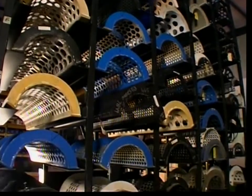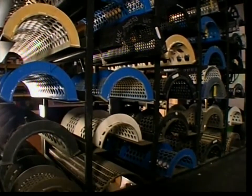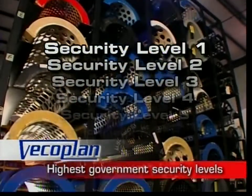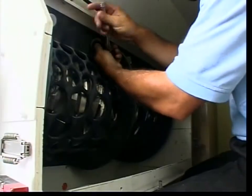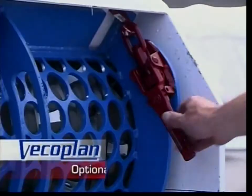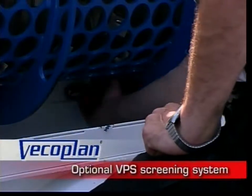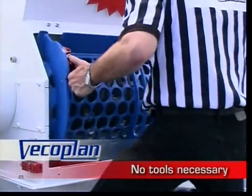It's versatile, too. Easy-change discharge screens provide a range of particle-size options that include the highest government security levels. Screens can even be switched out in the field with simple tools in less than 15 minutes. And with VECO Plan's optional VPS screening system, the job's even faster and easier — no tools necessary, and done in under a minute.